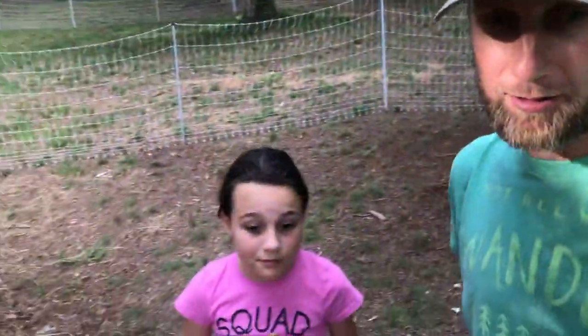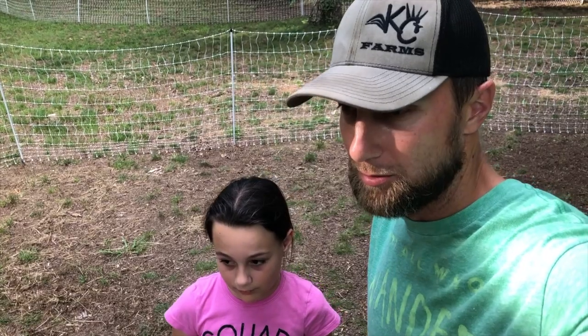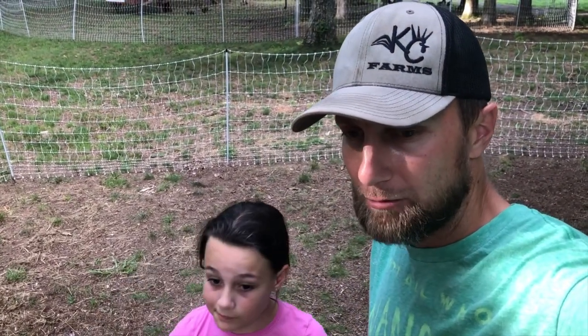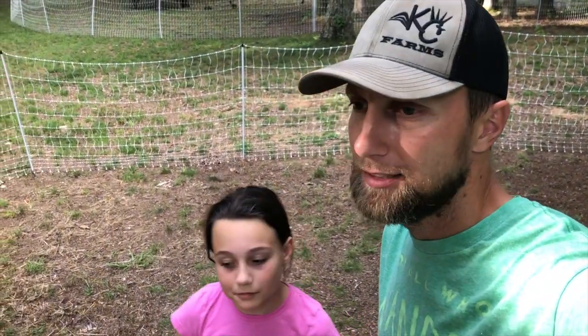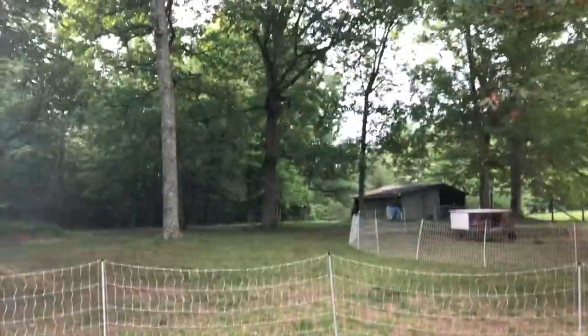These are the Welsummers. We used to have Big Red — this is the group that was getting attacked by hawks — but Big Red didn't get attacked by a hawk. Something happened with him: he got sick, started limping, and a day or two later he was gone. We have an incubator full of Welsummer eggs that we grabbed when he started getting sick, in hopes of getting another Welsummer rooster.